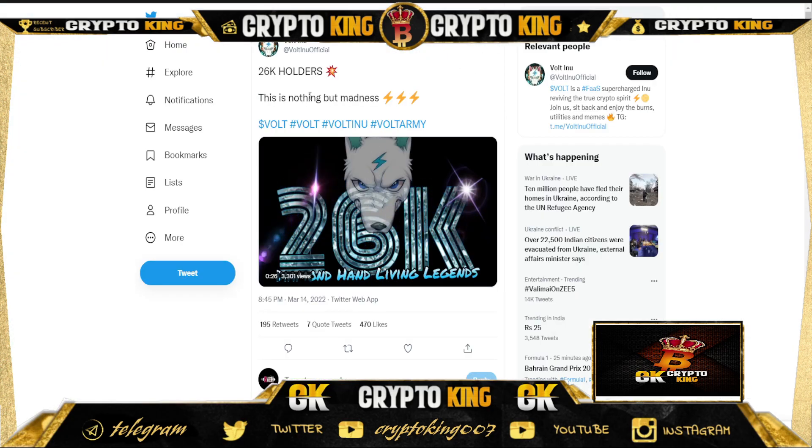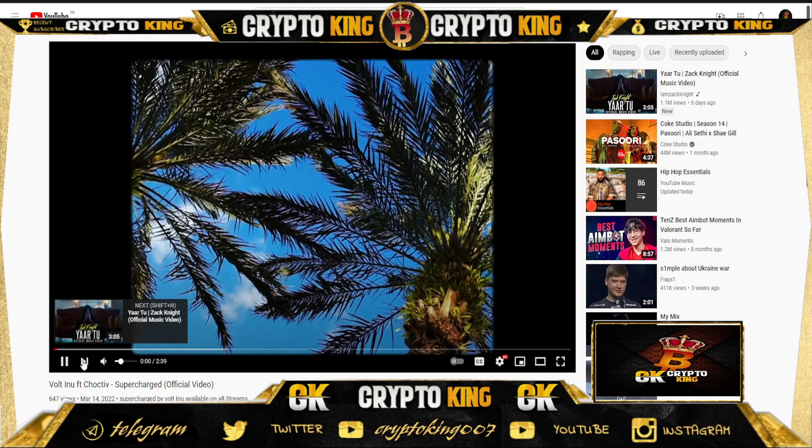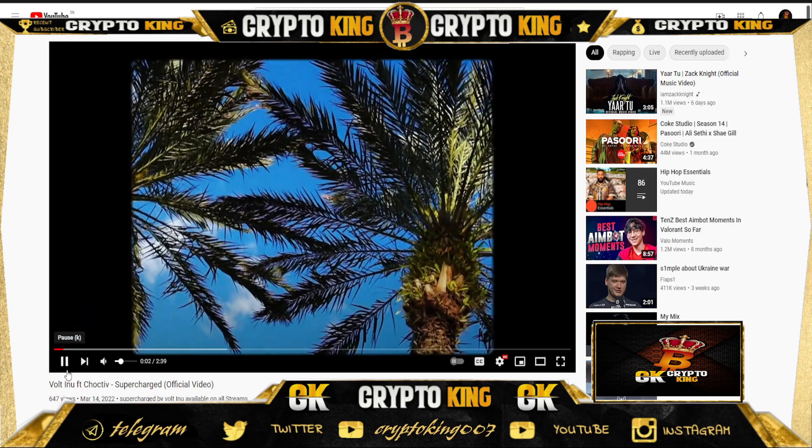They currently have around 26,000 holders and it is growing day by day. It's great that new tokens like this are offering 10x and 20x gains. I'll cover this type of project in the future, so make sure you like the video and subscribe to my channel for future updates. They also have a song release coming up — they've already posted a song on the channel, so check it out.